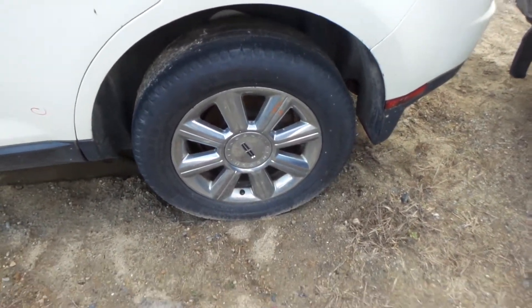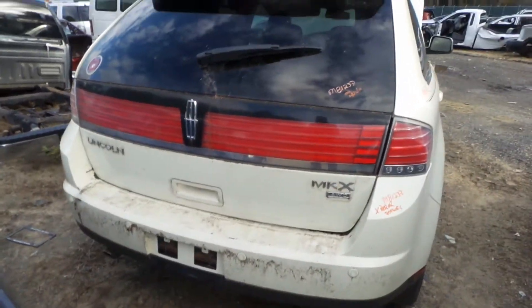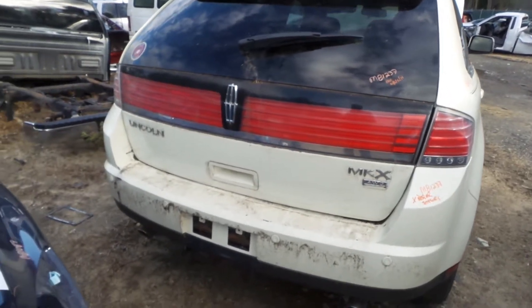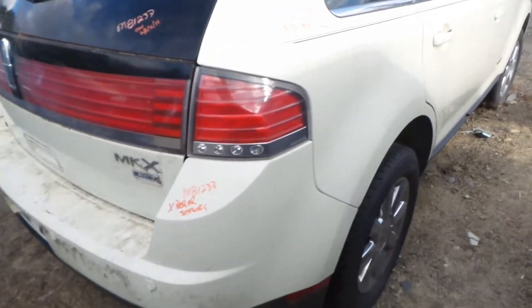We have a good complete rear suspension, as well as some 18-inch chrome factory wheels. On the rear here, we have an insurance quality rear lid gate. Comes with hinges and camera. Got a good rebar here, comes with sensors.